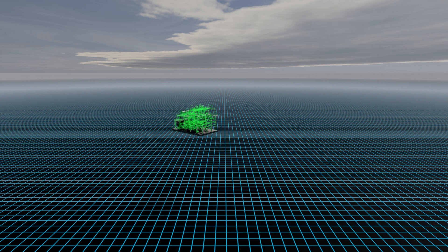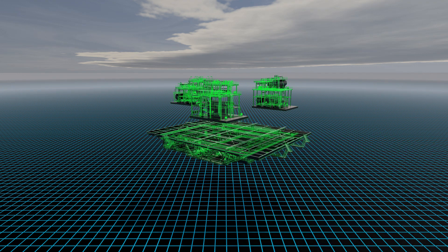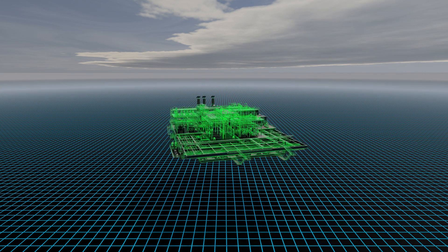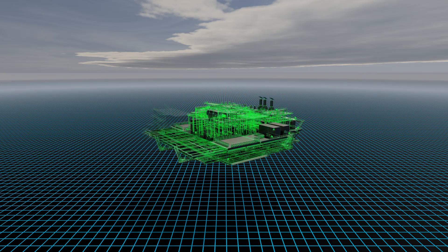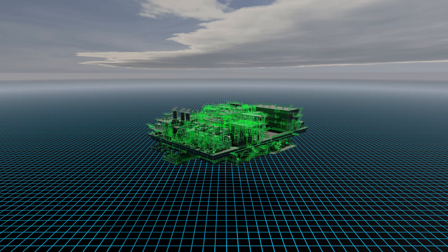SBM has leveraged its rich history of FPSO topside modular design and transferred this to the semi-submersible sector with focus on overall weight reduction. Modular design allows for simultaneous fabrication in either the same yard or multiple yards in Asia or the Gulf of Mexico.